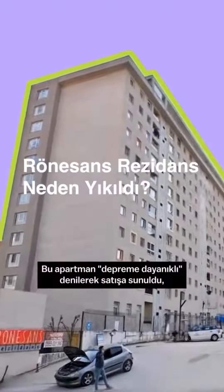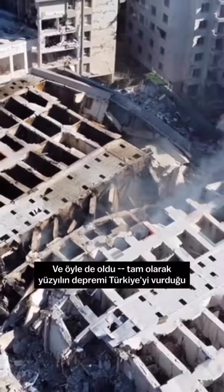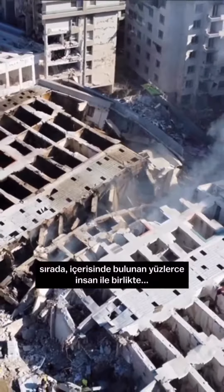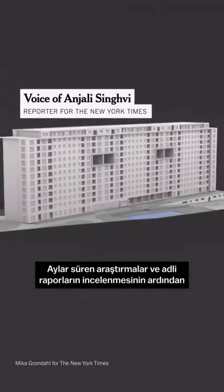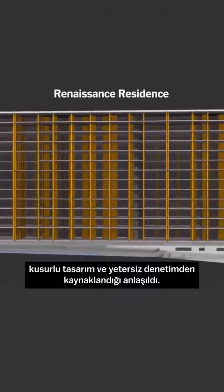The apartment building was marketed as earthquake-proof, but it was always destined to fail. And it did, killing hundreds of residents when the devastating earthquake hit Turkey in February. A months-long investigation and forensic analysis by our team found that the tragedy at Renaissance was a result of flawed design and minimal oversight.